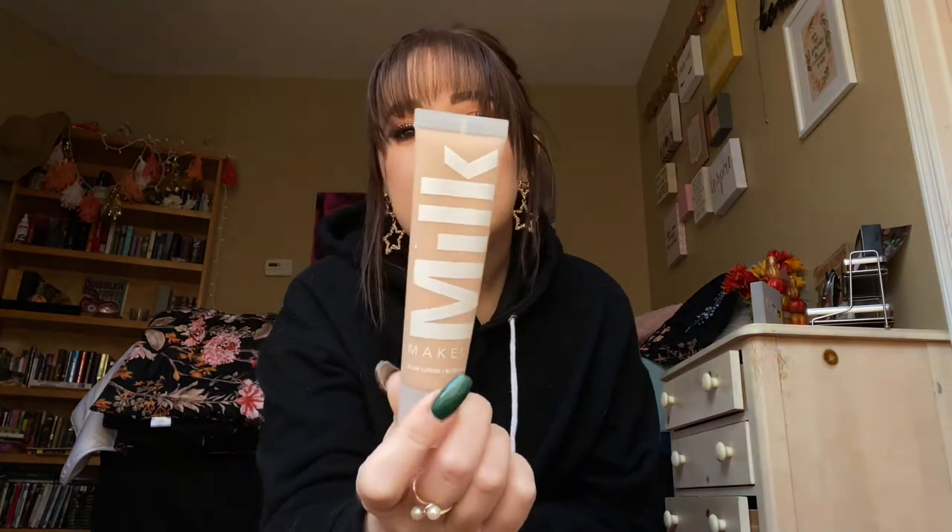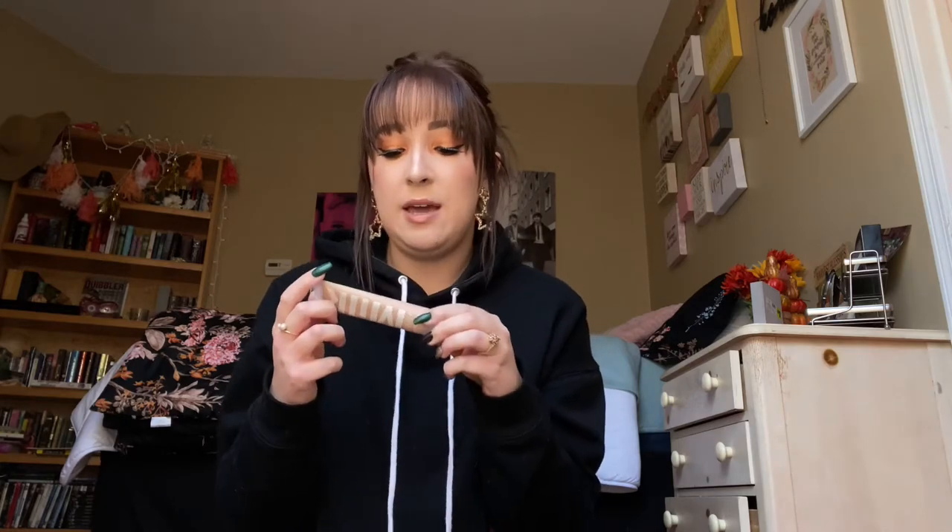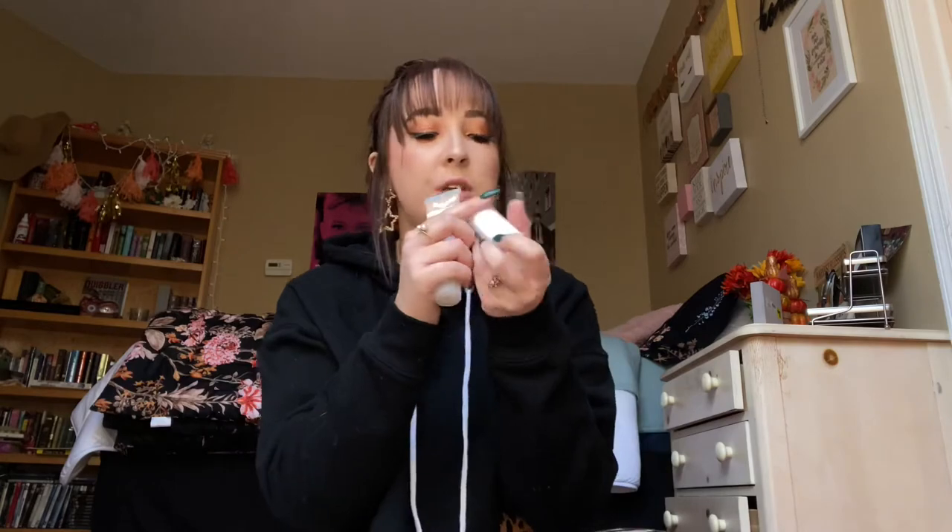I also have really been loving their Milk Makeup Blur Liquid Foundation. It is so lovely — it's what I'm wearing right now. It has such good coverage, very buildable, very blendable, and it's matte as well, which is very nice. This is in the shade Fair, and the stick is in Light Sand. I am a big fan of Milk Makeup now.